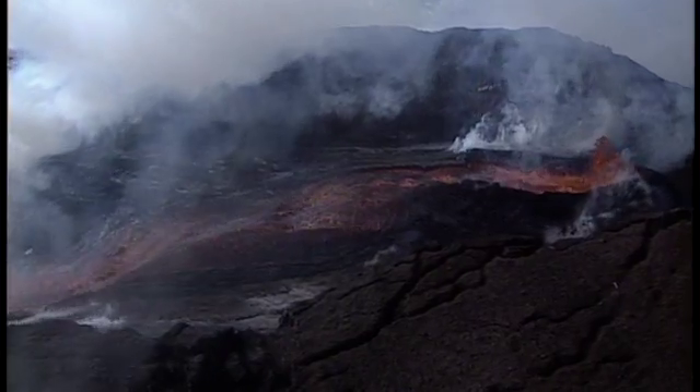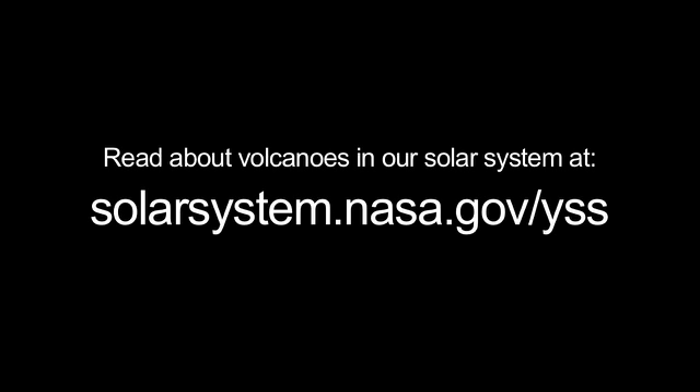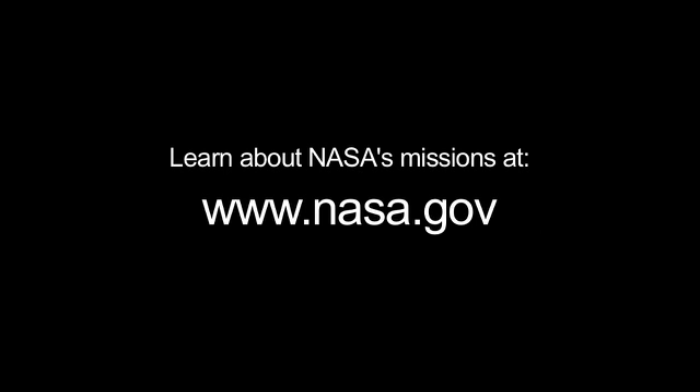And of course, there are Earth's often spectacular volcanic eruptions. You can read all about volcanoes in our solar system at solarsystem.nasa.gov/yss for Year of the Solar System. You can learn all about NASA's missions at www.nasa.gov. That's all for this month.